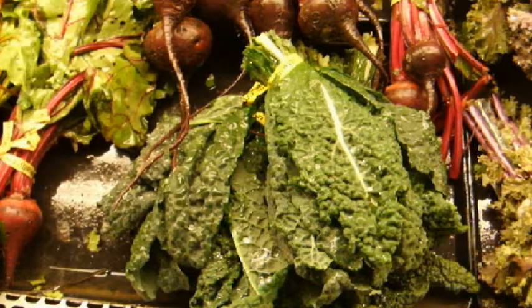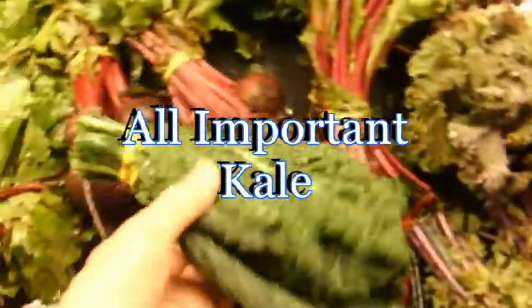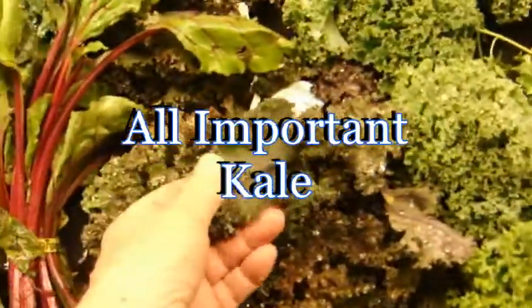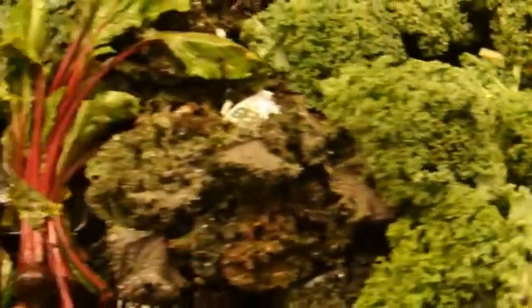I always put kale in my smoothies because kale is a true superfood. There are several different types of kale but all are loaded with nutrition. Kale is loaded with phytonutrients, micronutrients, macronutrients — you name it, kale's got it.